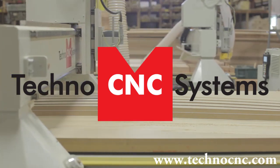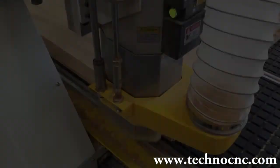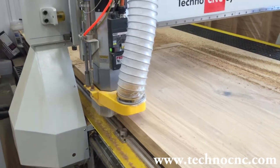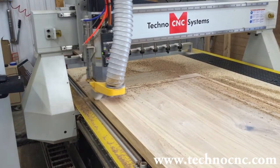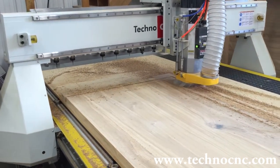Since 1986, Techno has sold and serviced thousands of CNC machines worldwide. At Techno, quality is defined by the precision components and workmanship built into the machine. This ensures high quality, reliable cutting, and machine longevity.